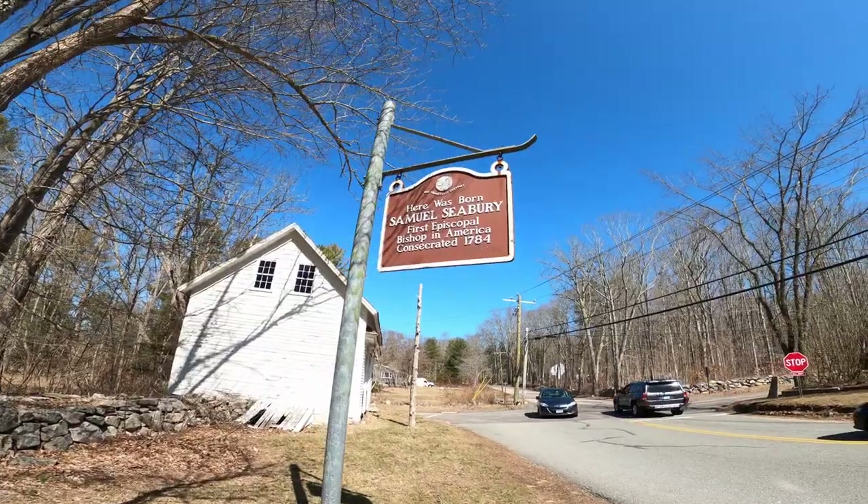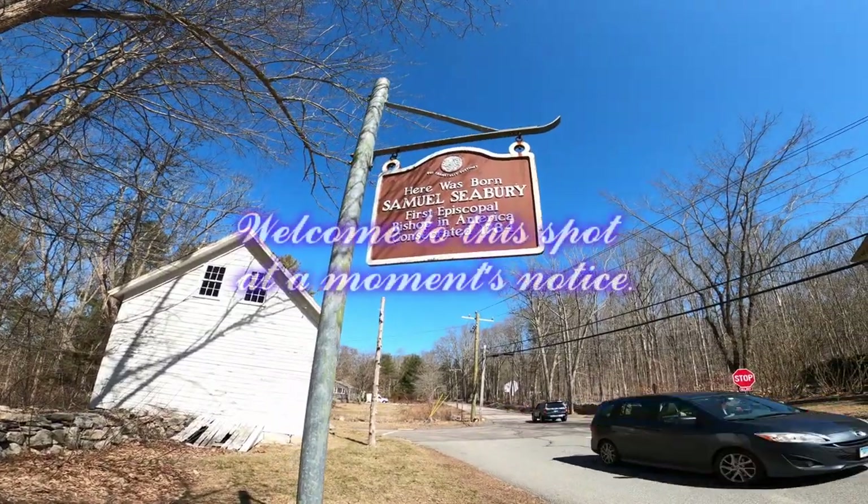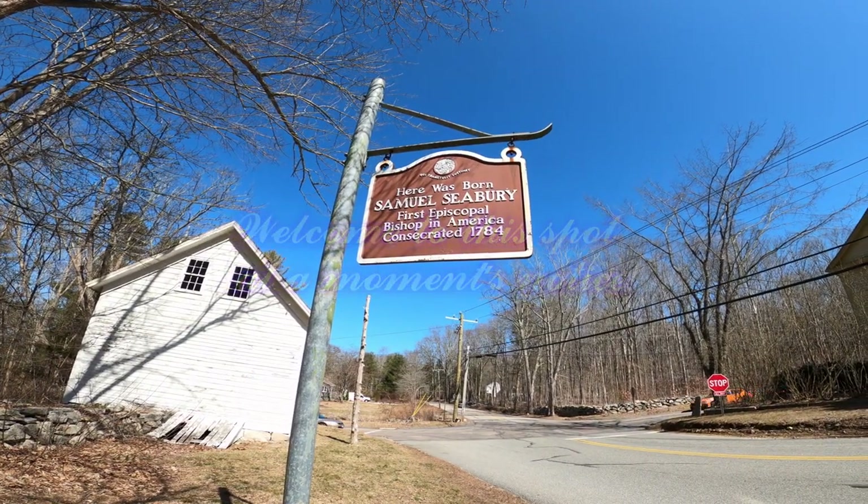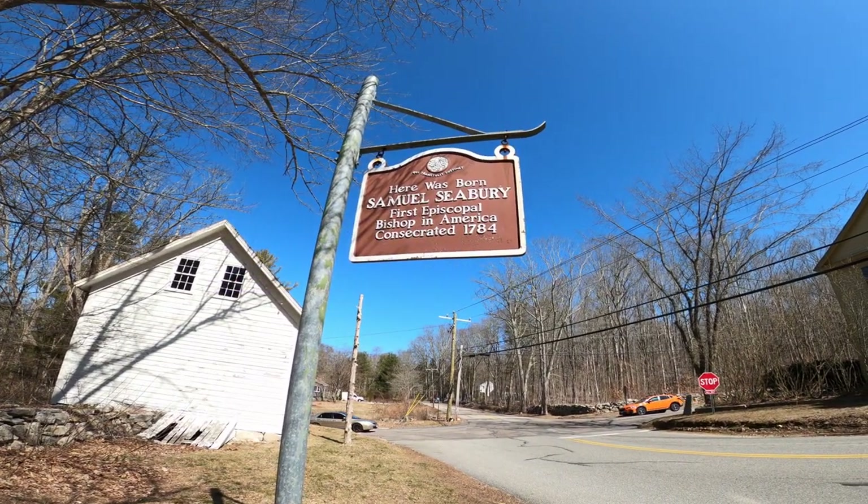Here was born Samuel Seabury, First Apostle Bishop in America, in 1784.